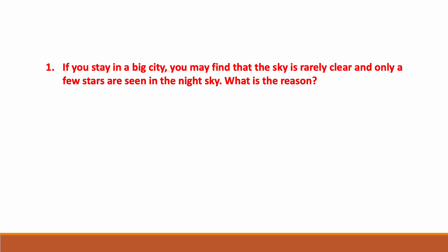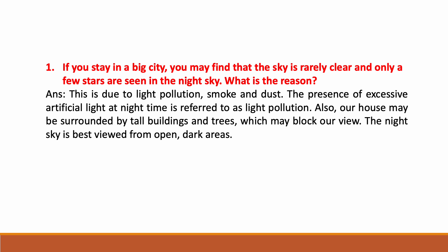If you stay in a big city you may find that the sky is rarely clear and only a few stars are seen in the night sky. What is the reason? This is due to light pollution, smoke, and dust. Light pollution is the presence of excessive artificial light at night time. Also, houses may be surrounded by tall buildings and trees which may block our view. The night sky is best viewed from open dark areas.